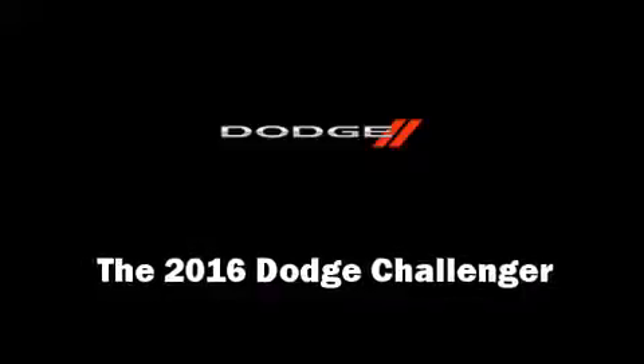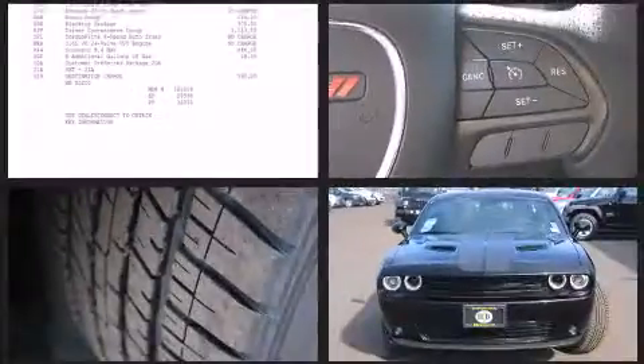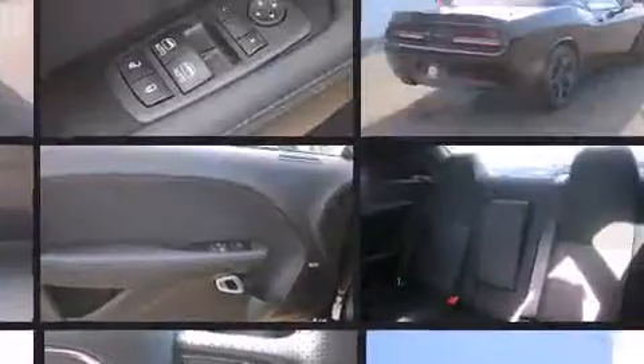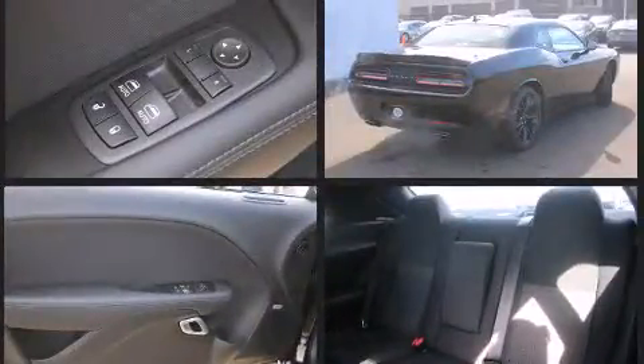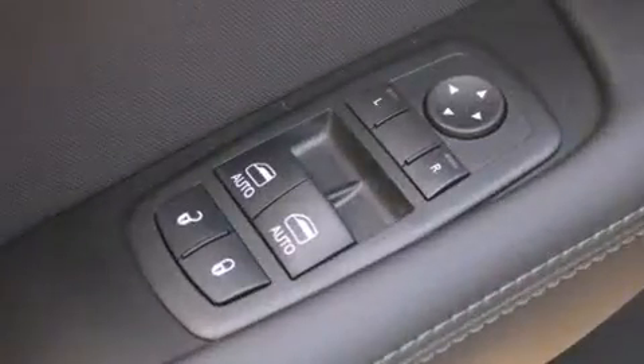The 2016 Dodge Challenger. This two-door, five-passenger coupe provides a satisfying ride for all passengers. Dodge made sure to keep road handling and sportiness at the top of its priority list. It features an automatic transmission, rear-wheel drive, and a refined six-cylinder engine.